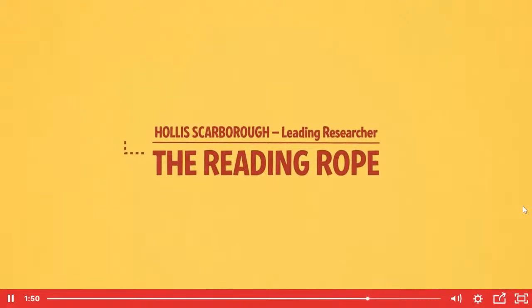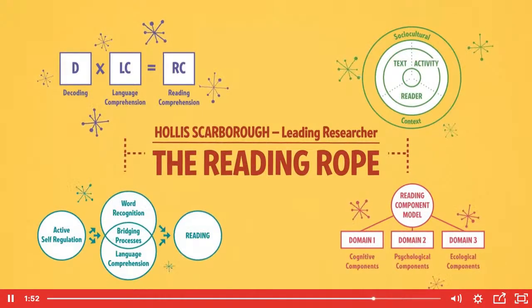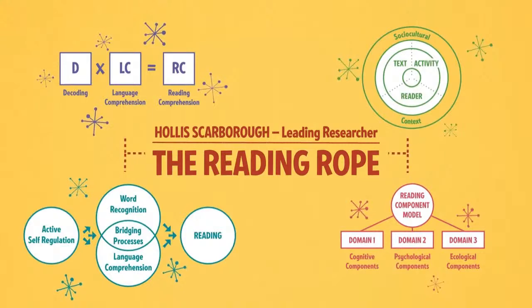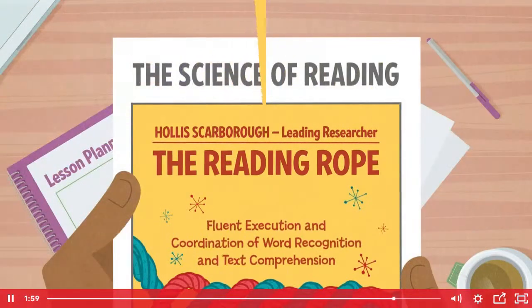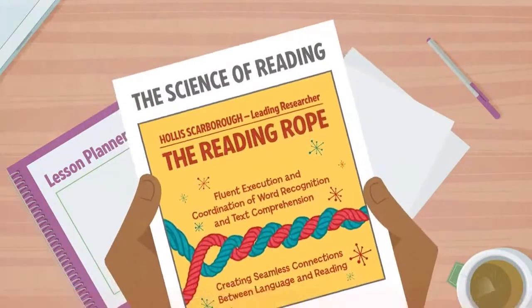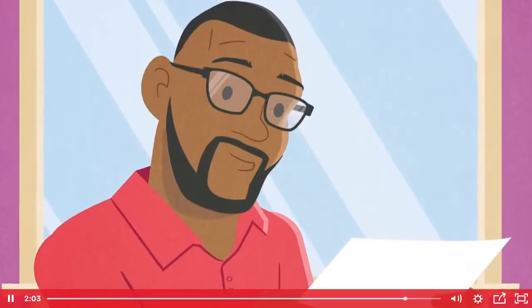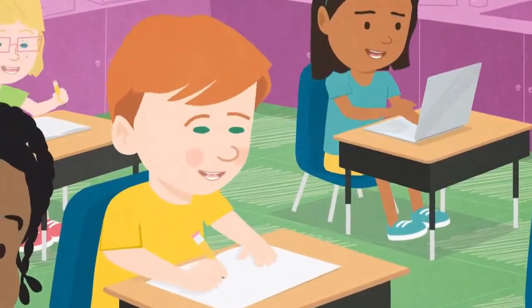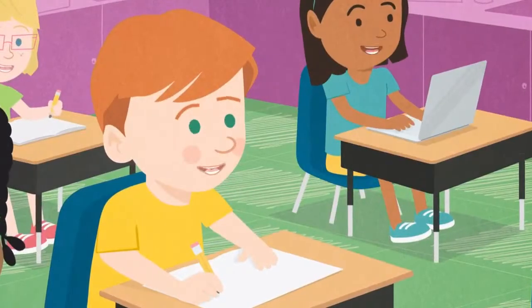It has served as a foundation for many other models of reading as the research into the complex process of learning to read expands and evolves. By better understanding the science of reading, educators can incorporate instructional methods, routines, and classroom practices that better meet the needs of all learners.